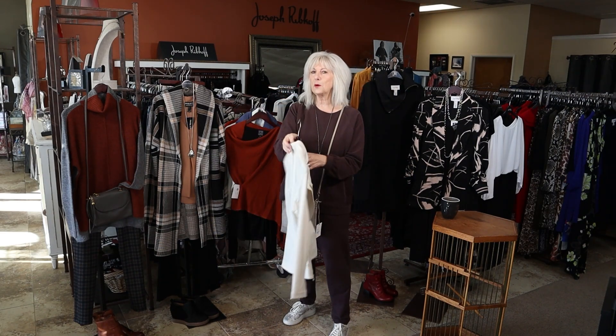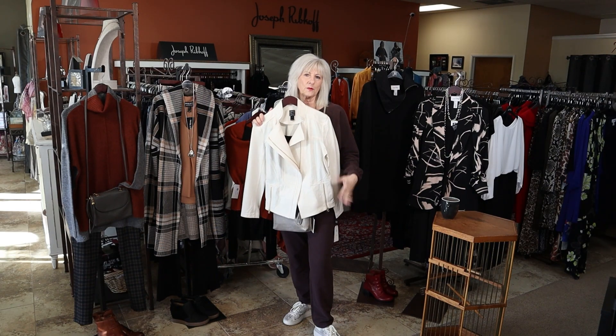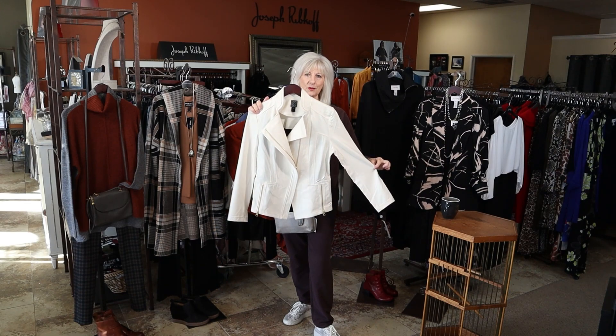We have a winter white boot — how cute would that be? Even with a cute pair of jeans, a little boot, and this little winter white liquid leather jacket.